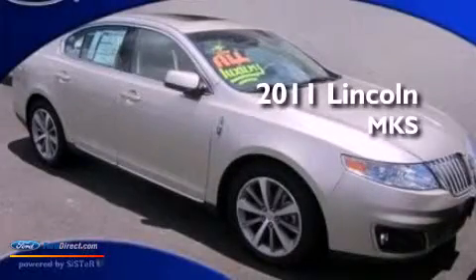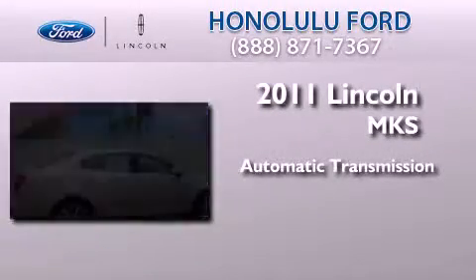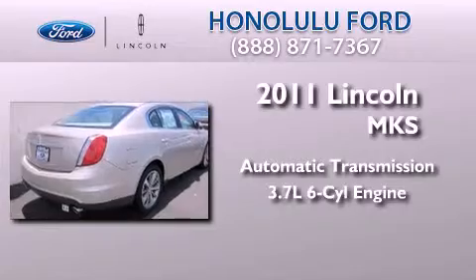This is a brand new 2011 Lincoln MKS. This four-door sedan has an automatic transmission and a 3.7 liter V6.